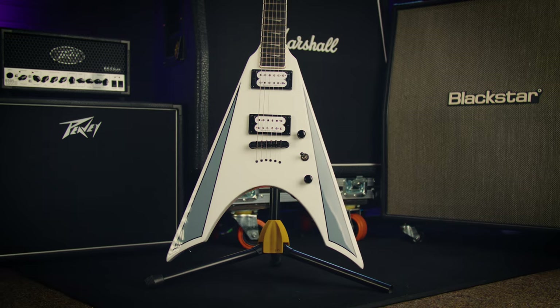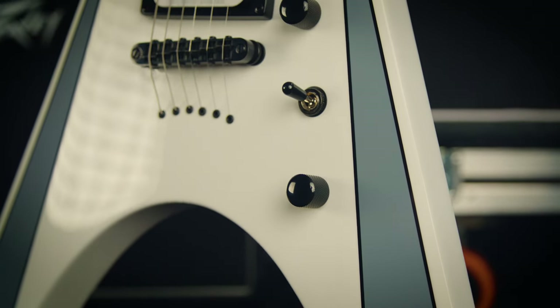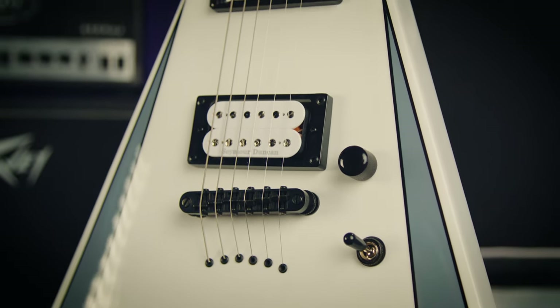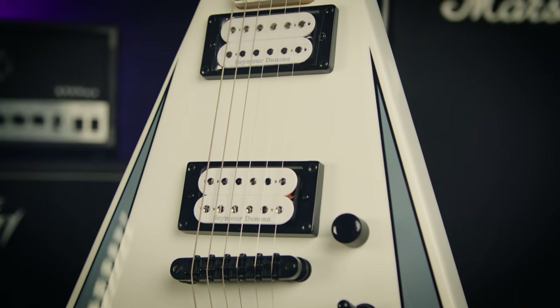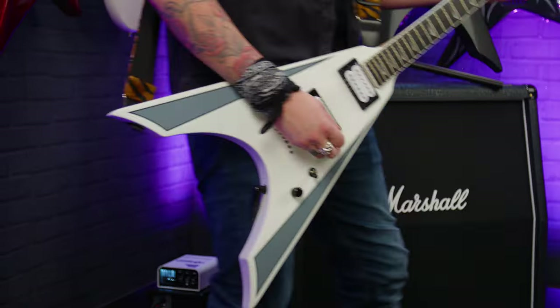It is a flying V kind of shape — and I can say that, as Kramer is owned by Gibson. It's like a flying V but they're contoured in a very unique way, with some beautiful graphics on the Plus in white. The regular is in satin black with a Floyd Rose. They've got similar specs which I'll talk about in a second, but for now it just sounds kick-ass.